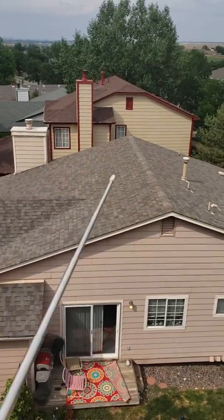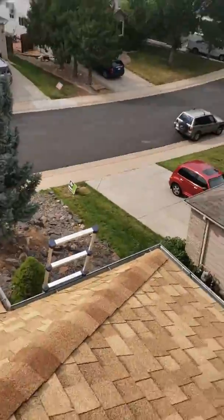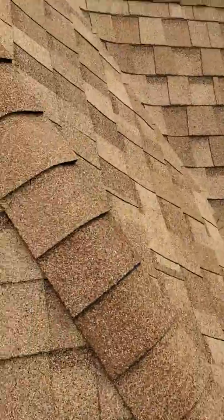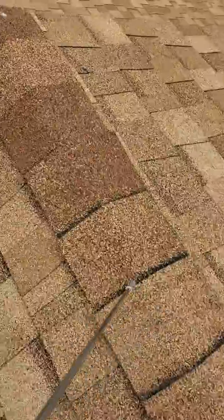Looking over here, your neighbor's roof is blasted — we inspected it and it has damage. But when I'm over here on your roof, you can see the hip here. This is the ridge cap, which is the most susceptible part to hail damage, and you can see no damage to it.